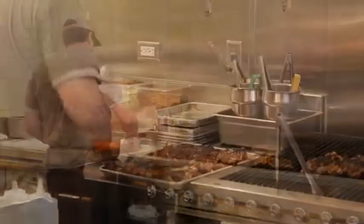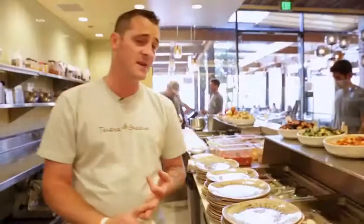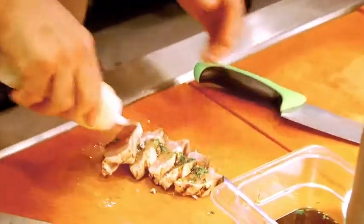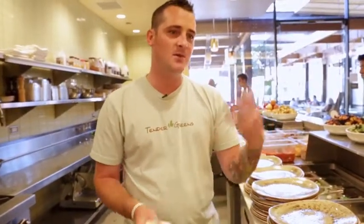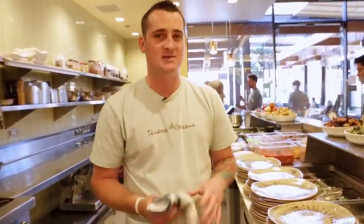So we do a Chipotle barbecue chicken, a salt and pepper chicken, and then the buttermilk fried chicken. Then we also use albacore — we have an albacore hot plate, so it's herb brushed, flake salt, herbs, pretty straightforward. Then we do all-natural beef flat iron steak as well.